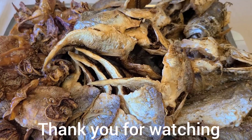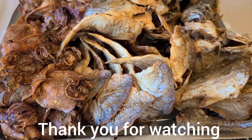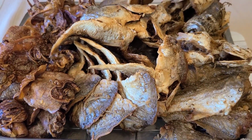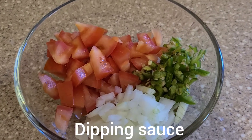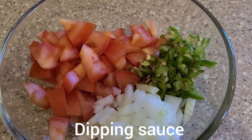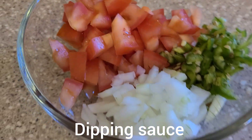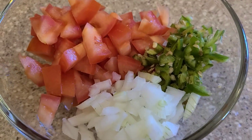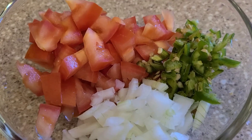And I'm going to show you the sauce. Gotta have sauce to dip this delicious fried fish. Here's our dipping sauce. The ingredients are chili, tomato, and onions. We're going to add vinegar and soy sauce.